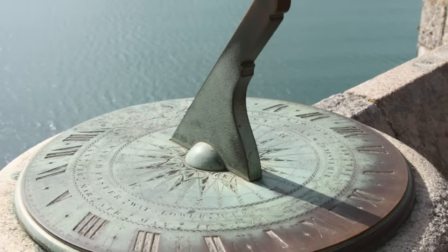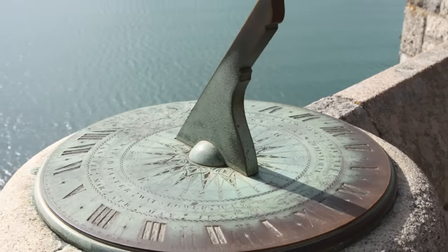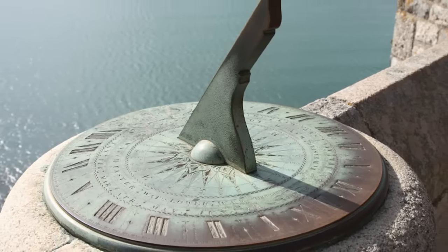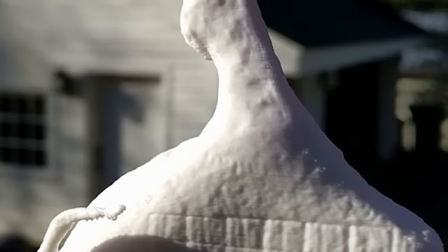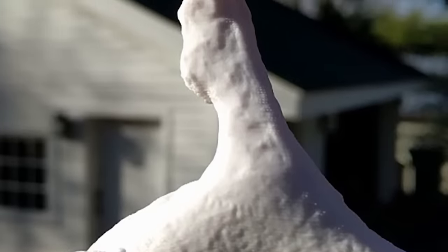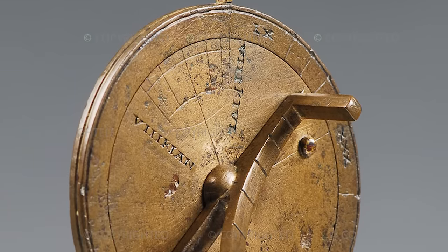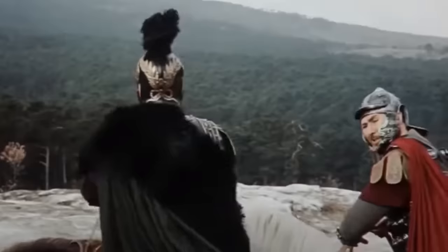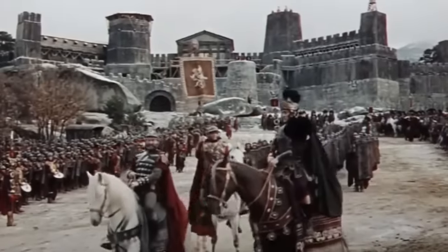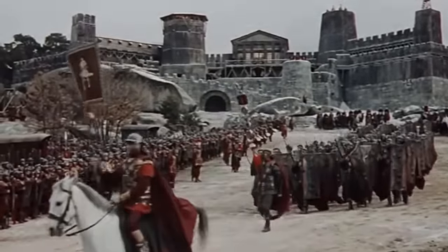They think it would have been hung from a string, allowing the longer end of the object to cast a shadow across the grid carved upon its face. The vertical lines represent the current month and the horizontal lines represent the time of day. Using this crude system, the owner would have known roughly how many hours of sunlight they had left. There's still one question, though — if the Romans had pocket sundials, why have we never found another one?